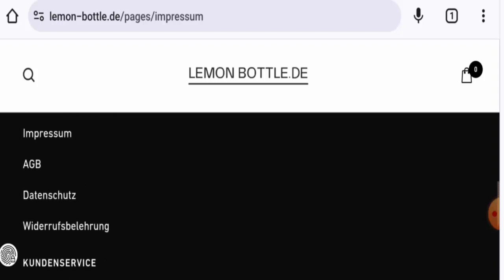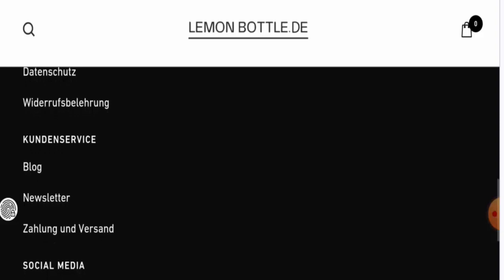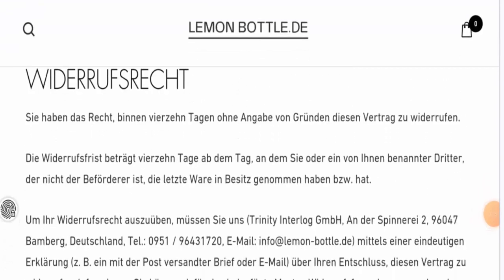Regarding the right of withdrawal, they do not have a separate page section for returns, but you can go to the Right of Withdrawal page section. They mention that you have the right to withdraw from the contract within 14 days.